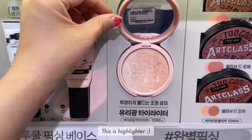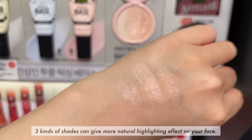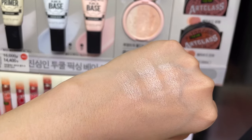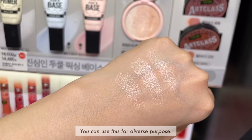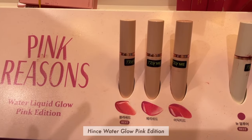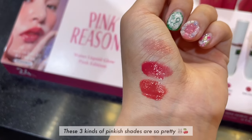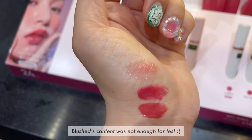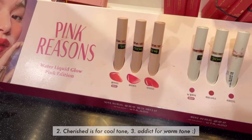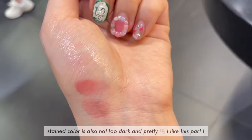This is a highlighter. Three kinds of shades can give a more natural highlighting effect on your face, and you can use it for diverse purposes. This is the Hence Water Glow Pink Edition. These three kinds of pinky shades are so pretty. The blushed shade content was not enough to test. Number two, cherished, is for cool tone. Number three, addicts, is for warm tone. The stained color is also not too dark and is pretty.